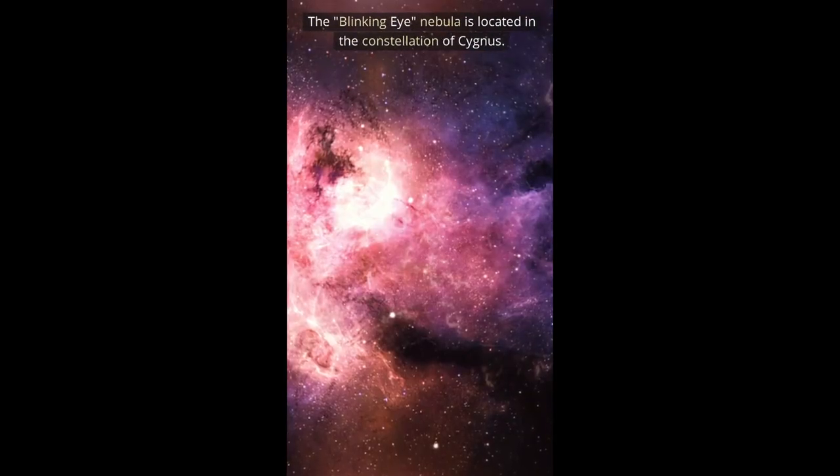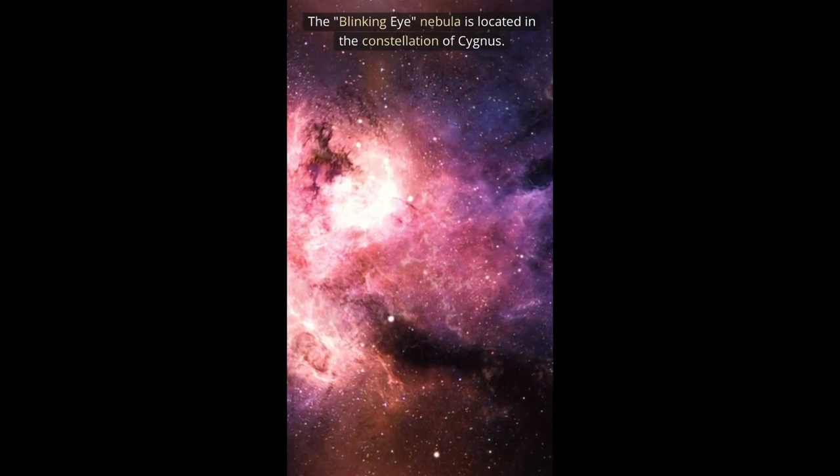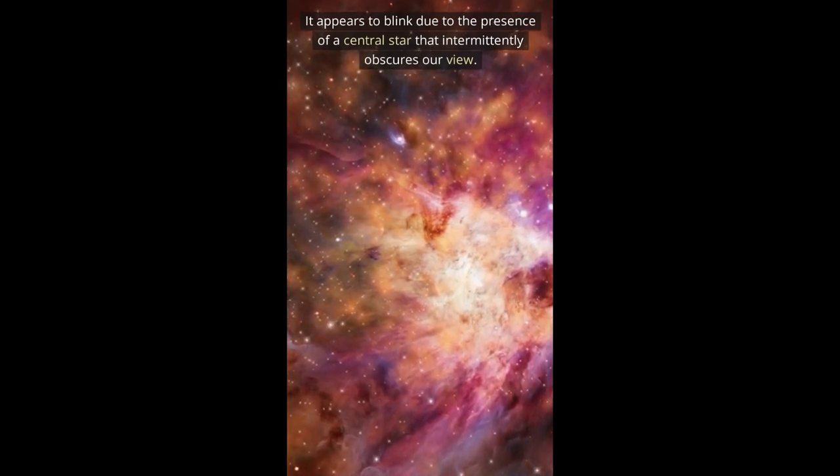The Blinking Eye Nebula is located in the constellation of Cygnus. It appears to blink due to the presence of a central star that intermittently obscures our view.